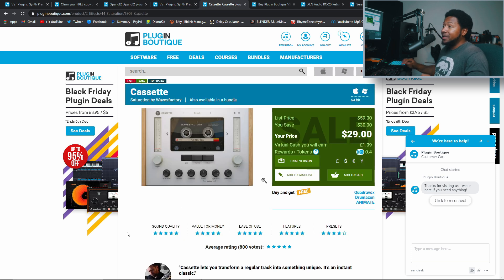Next up is a plugin people have been telling me about that I was on the fence about buying because it was 60 bucks, but right now it's 30 — 50% off. That is Cassette from Wave Factory. I've heard it's one of the best lo-fi plugins, and for 30 bucks I'm going to try it out. I'll have a full video about this plugin next week. I went ahead and bought it so I'll be testing it over the weekend. I think it's a definite pick-up if you want a high-quality lo-fi plugin.